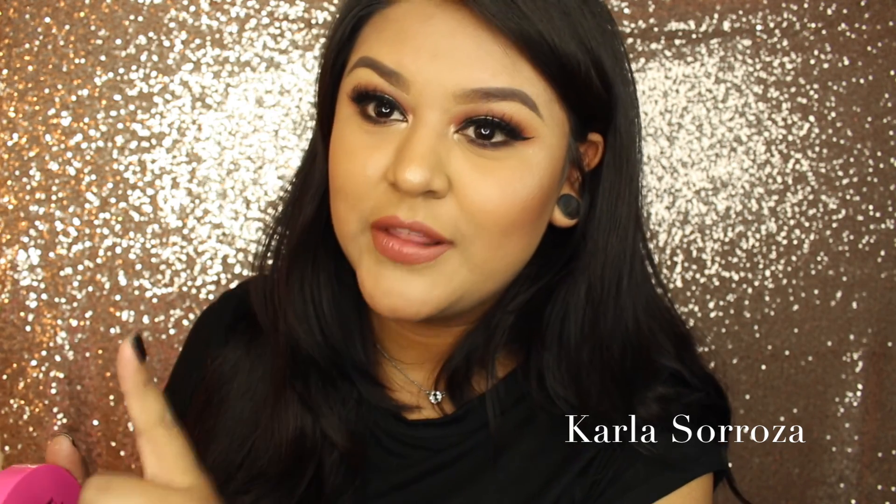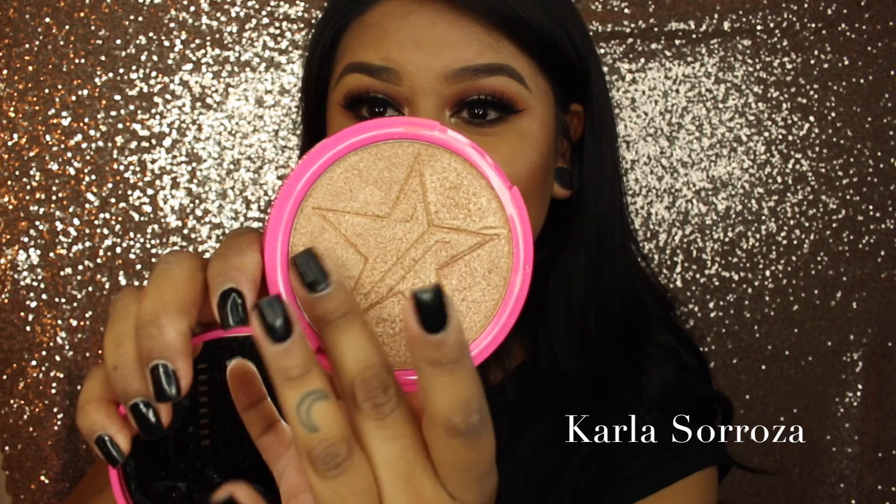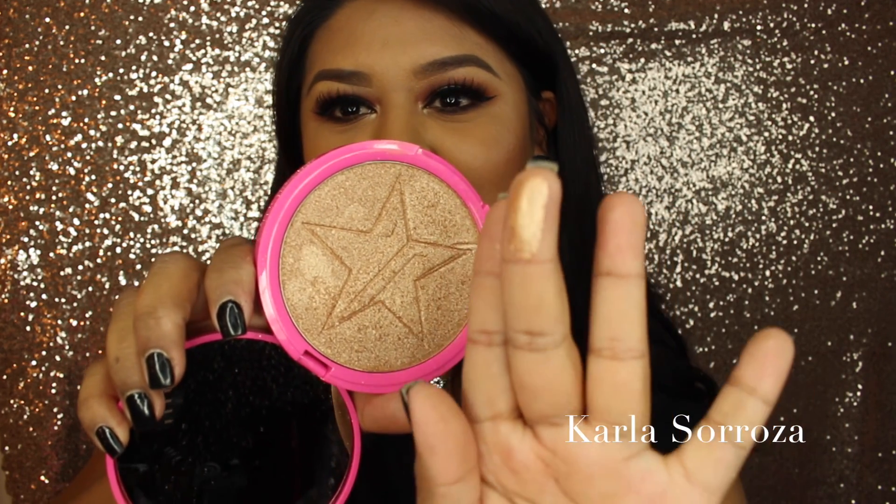I went to the Morphe store in Burbank and I only went there for one thing, and it was this. My highlight is so intense because of this Skin Frost from Jeffree Star. I got the color Keen Tuck — it is absolutely stunning. Oh my god, it is so freaking pretty, and all of them are amazing, but if I had to recommend one, I recommend Keen Tuck. If you have a medium to dark skin complexion, this is going to look so amazing on you. I am so in love with this highlight.